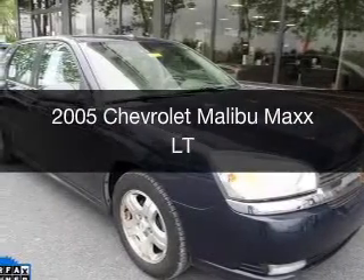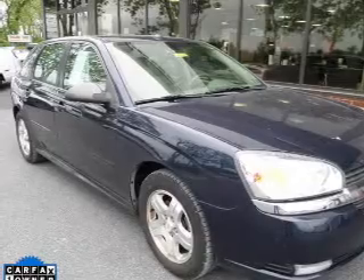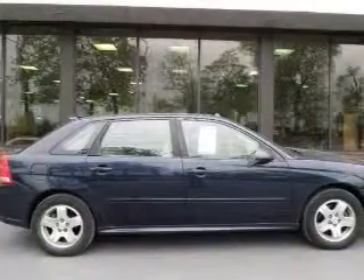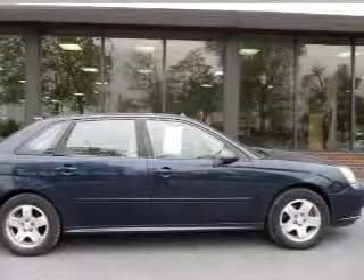This is a used 2005 Chevrolet Malibu Maxx, powered by front-wheel drive, a 3.5-liter six-cylinder engine, and a four-speed automatic transmission.